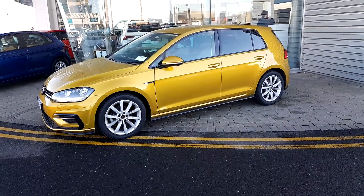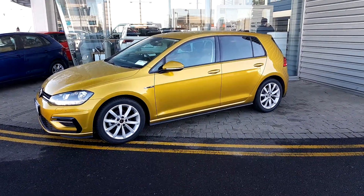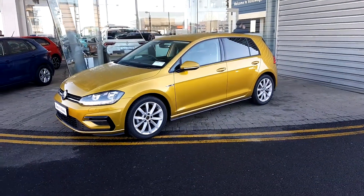Alright guys, that is our 1A2D Golf Highline with an R-line body kit — thanks a million for watching.